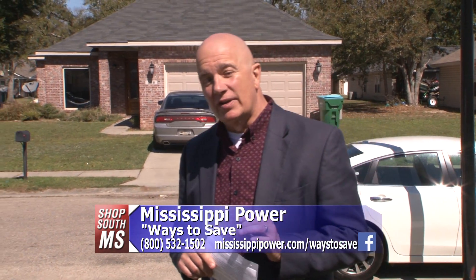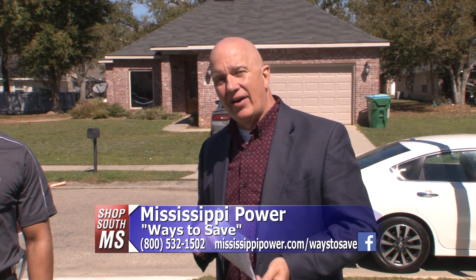Once a month you get that little envelope in the mailbox and you just kind of cringe whether you want to open it — your electric bill. Well, there are ways that you can make that bill go down.